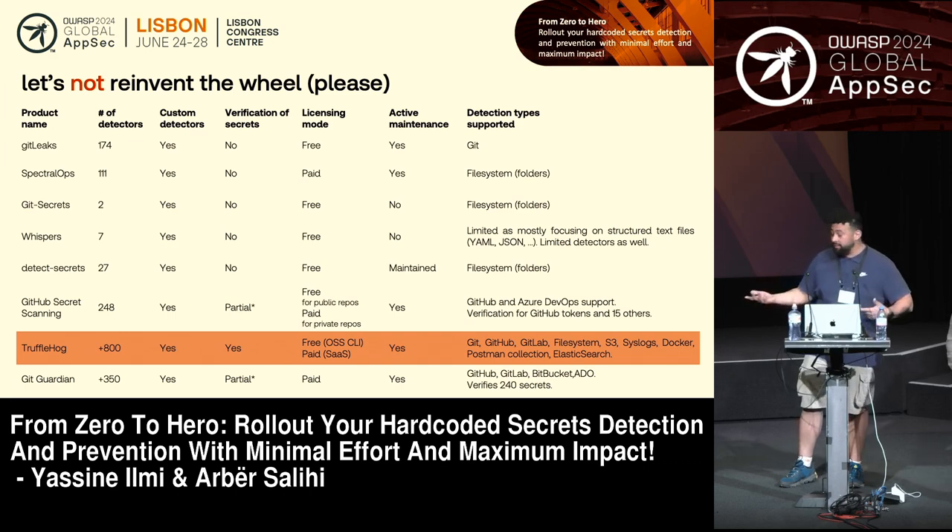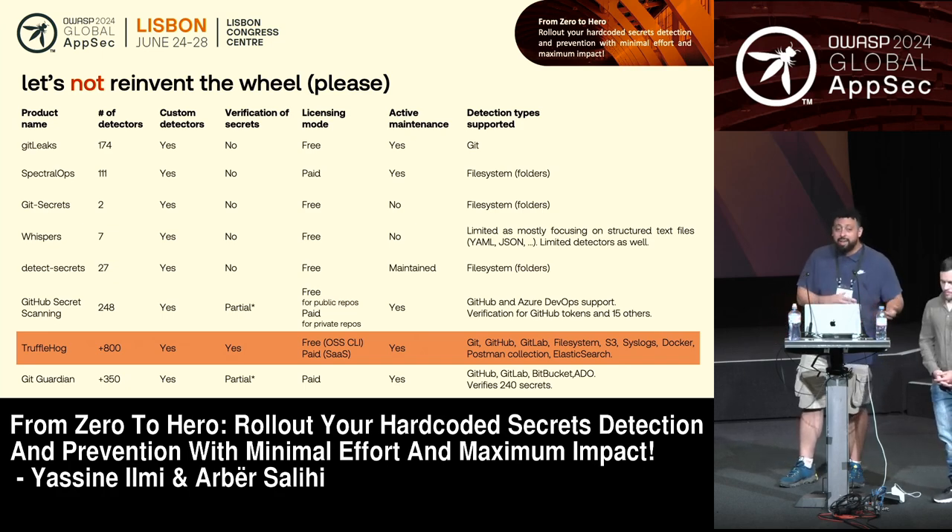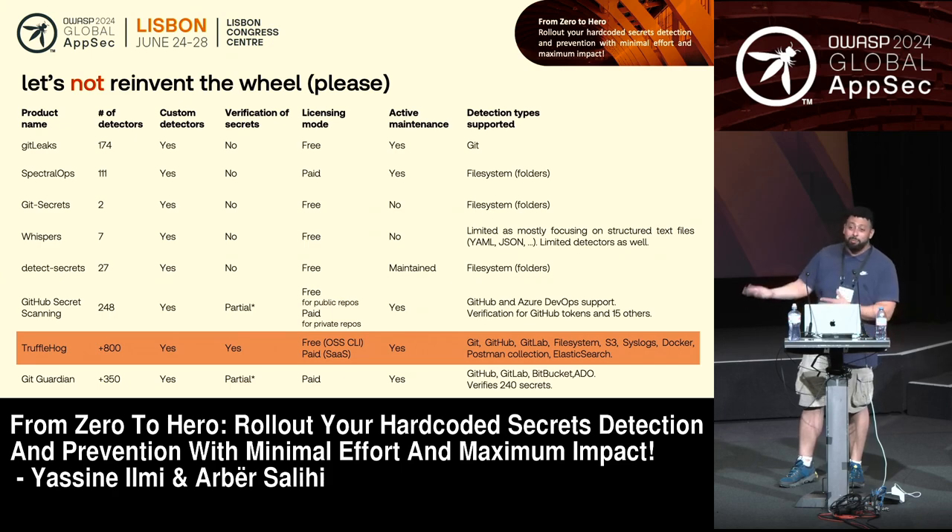TruffleHog also offered many other integrations — S3 buckets, syslogs, et cetera — which we could extend further. There are other grid scanning solutions like GitHub Secret Scanning, but you need to buy the whole GitHub Advanced Security for that. GitGuardian is also doing a good job and provides an IDE integration. TruffleHog also has a paid solution if that's something you're interested in.